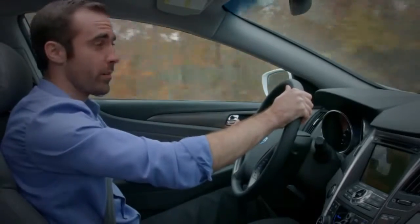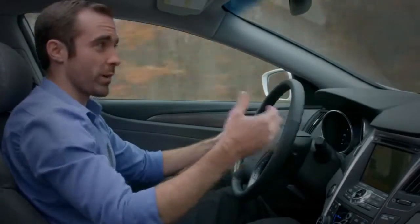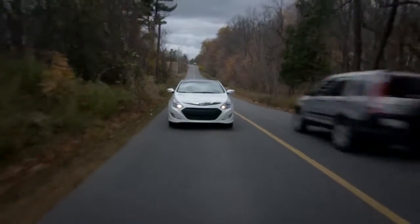The most popular hybrids pair gasoline engines with electric motors. The fuel and battery sources work together to propel the car forward and run the electronics.